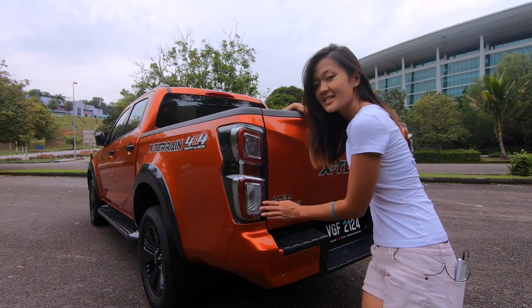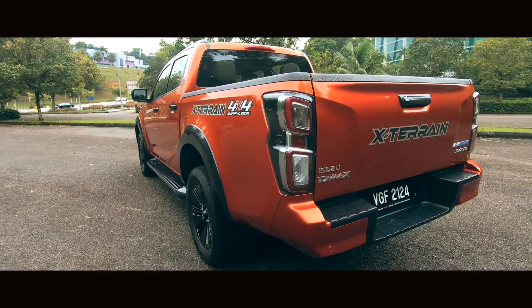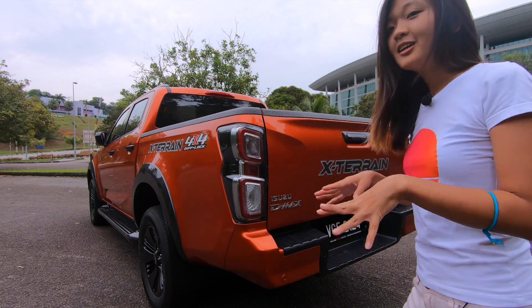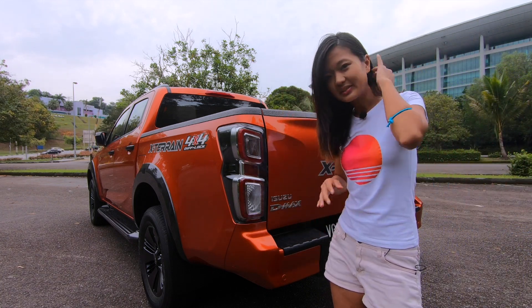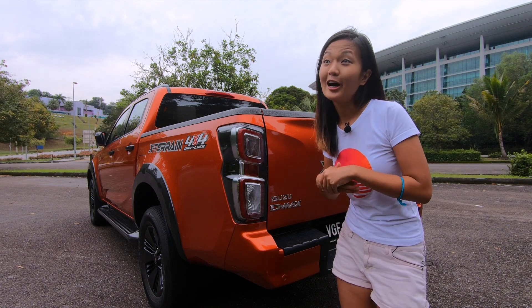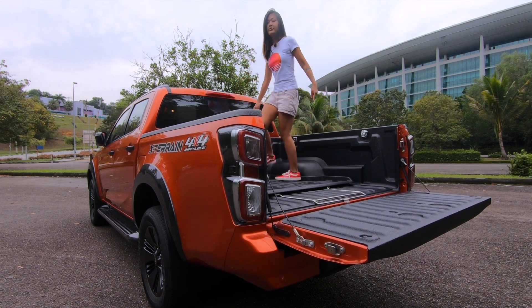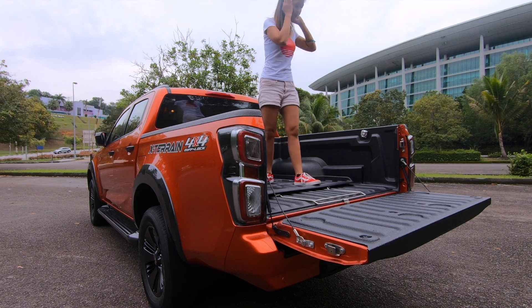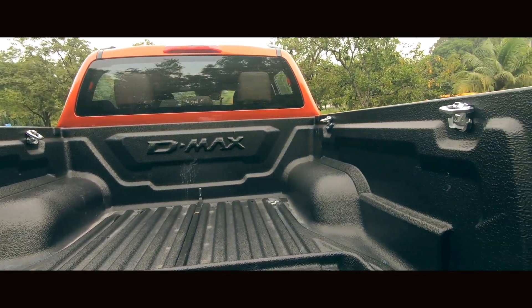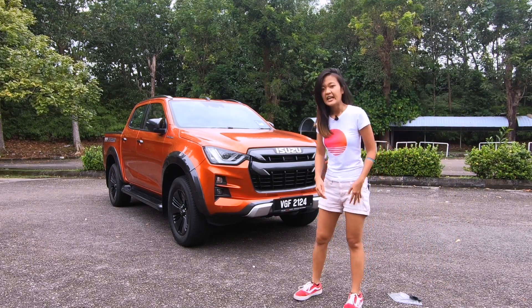At the back, you have rear combi lights — LED. I think it looks good, not too much going on, very straightforward design. It blends very well. Kudos to the design of the new Isuzu D-Max — I actually like it quite a lot. All the 4x4s look really good nowadays. Inside the truck bed, you have 4 hooks at the side so you can put ropes to tie down your cargo. Very nice.